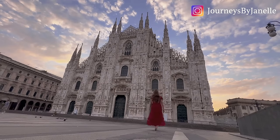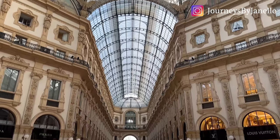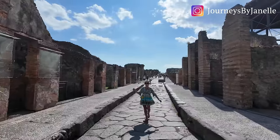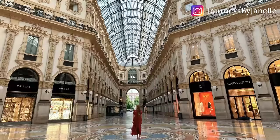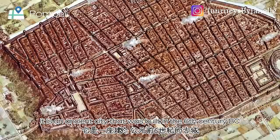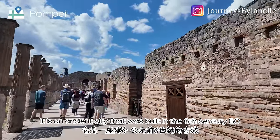Hey guys, welcome back. This is part three of my Italy vlog. I hope you enjoyed the last two episodes. On this one, I'm going to show you what the Duomo of Milan and the Galleria is like when it's completely empty. Hope you will enjoy it. We arrived at Pompeii — it is an ancient city that was built in